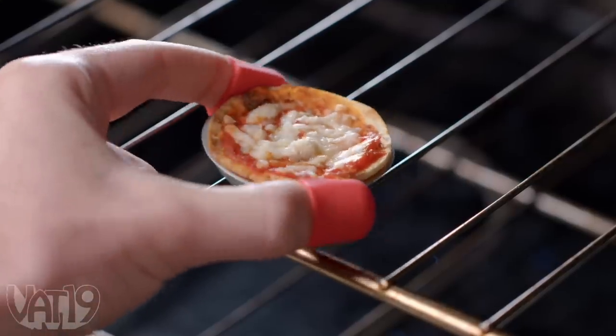Welcome to Out of the Box, where we take a very Vat19 look at some of our favorite gifts. Let's take a look at these products and see how their size makes them infinitely more awesome than their originals.